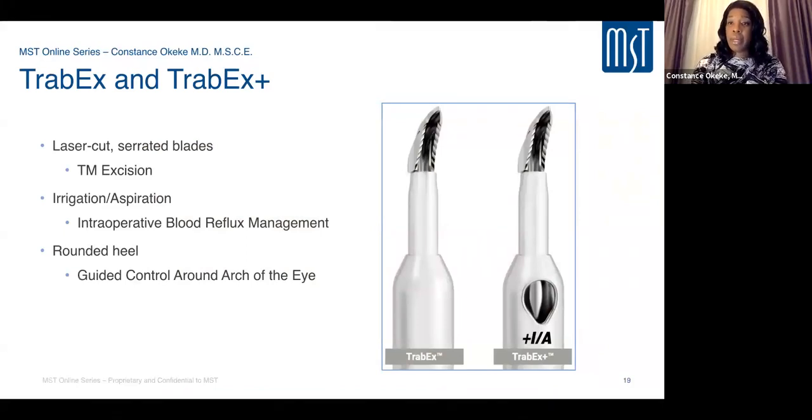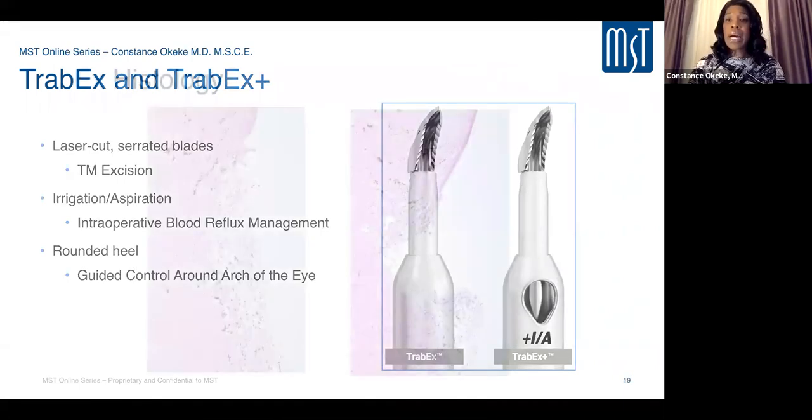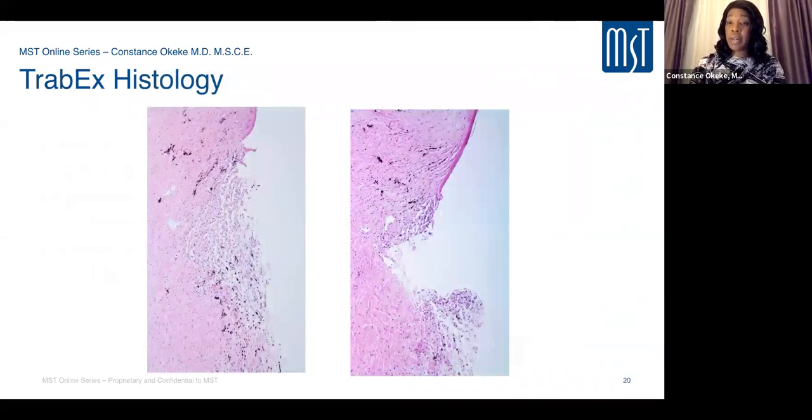TribX and TribX Plus differ from Trabectome in that they are single-unit devices rather than a whole fluidic system. There is no electroablation — instead, laser-cut serrated blades excise the trabecular meshwork tissue. The blade width ensures a wide enough central band is removed to separate the leaflets, minimizing scarring and closure of collector channels. TribX Plus adds irrigation and aspiration from compatible phaco machine units.